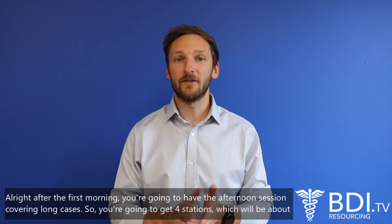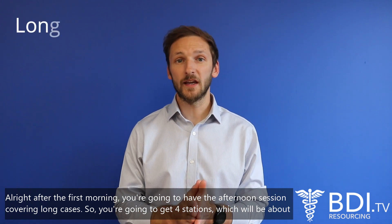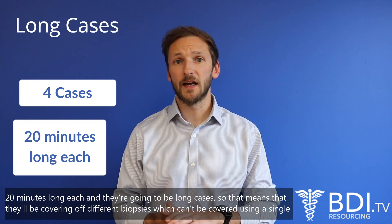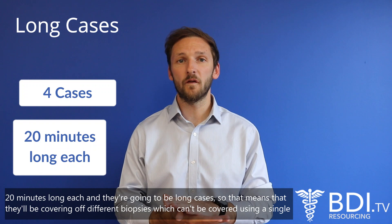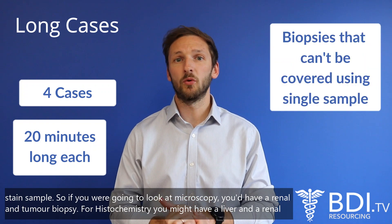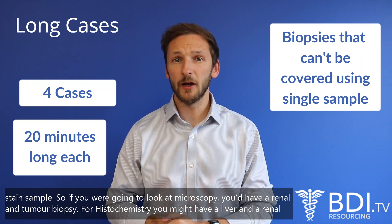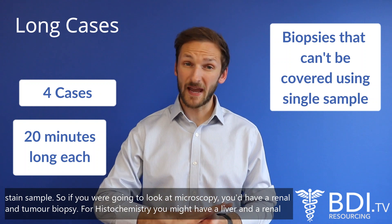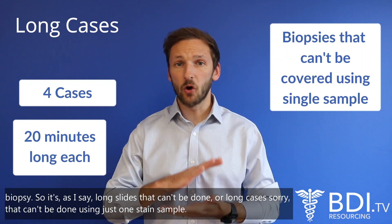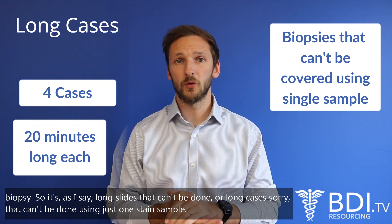After the first morning you'll have the afternoon session covering long cases. You're going to get four stations which are about 20 minutes long each. These are long cases covering different biopsies which can't be covered using a single stain sample — for example, for microscopy you'd have a renal and tumour biopsy, and for histochemistry you might have a liver and a renal biopsy.